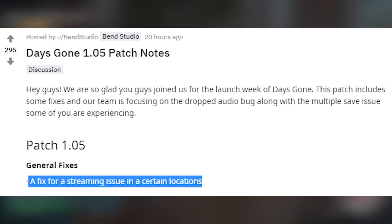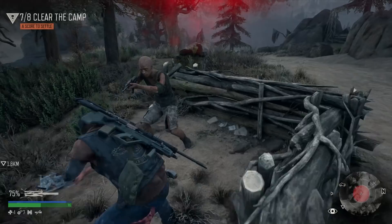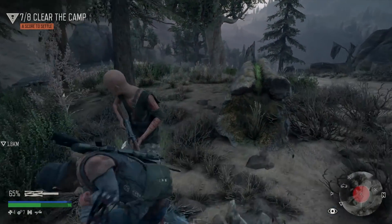There was a streaming issue in certain locations, and some players experienced a crash when booting up the game. That of course sucks, but luckily they looked into that, and it has now been fixed.